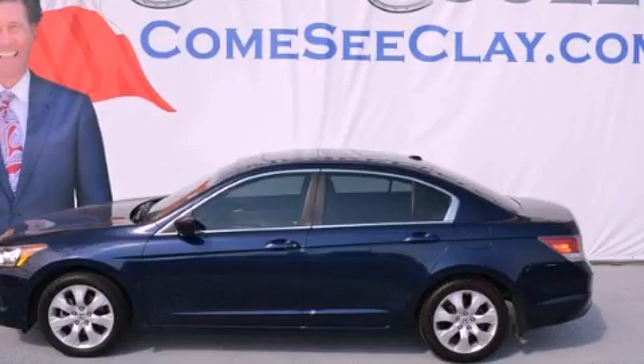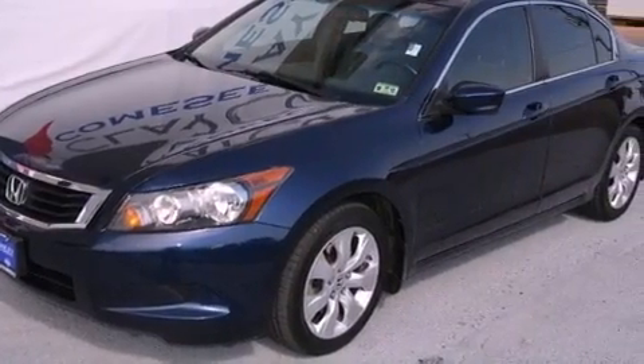This is a 2008 Honda Accord. It features a 2.4-liter four-cylinder engine and an automatic transmission.